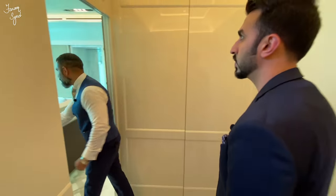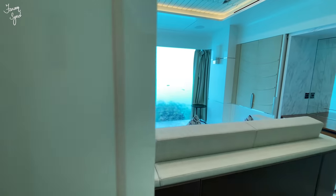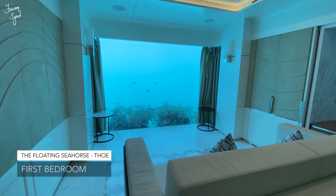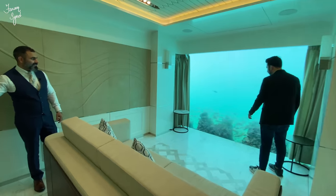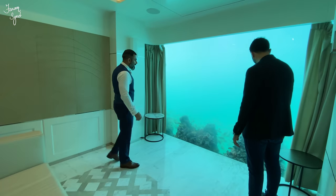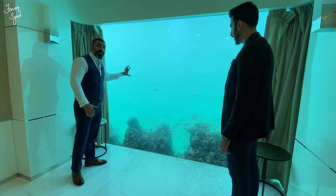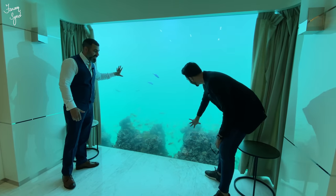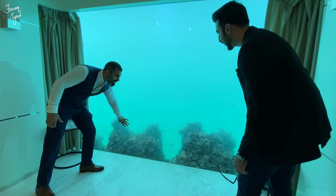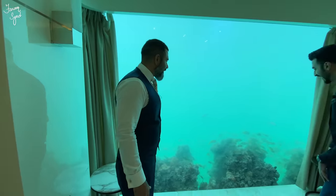This is the first bedroom. I feel like I've entered my own little aquarium here — such nice fish. You have your own coral reef right outside your bedroom. First of all, this is not an aquarium — you are in the ocean. These are real corals. You will not see the same fish every day — you will have different fish coming across to you.